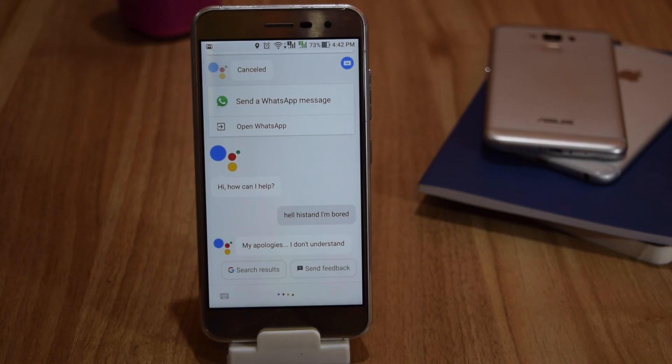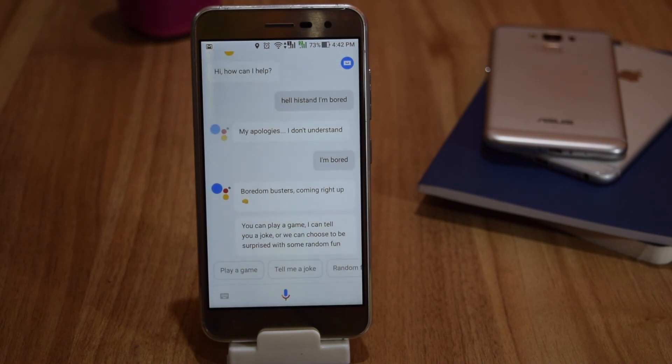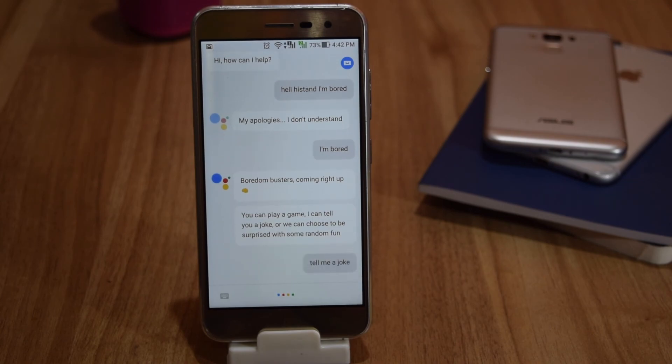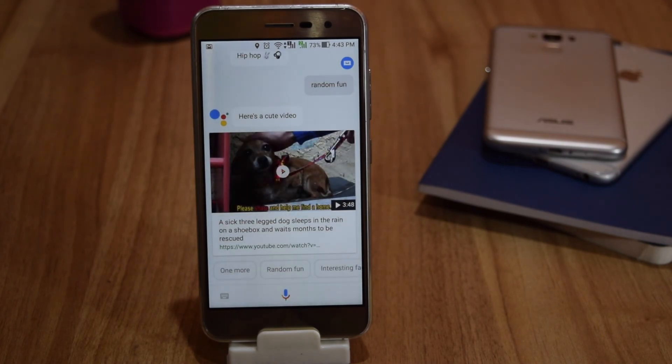If you have nothing to do, you can also pass time with Assistant. Say 'I'm bored' and it offers boredom busters — you can play a game, hear a joke, or be surprised with some random fun. For example, it told a joke: 'What kind of music do bunnies like best? Hip hop.' It can also show you a cute video for random fun.